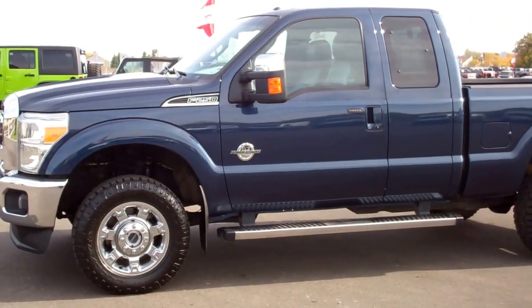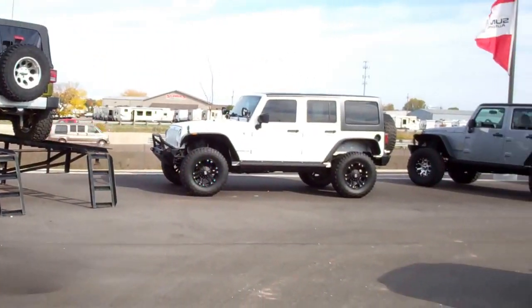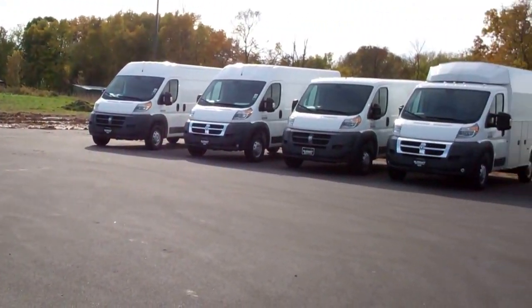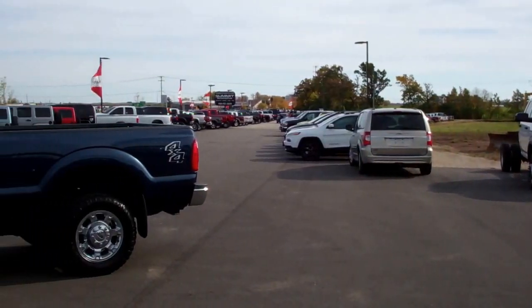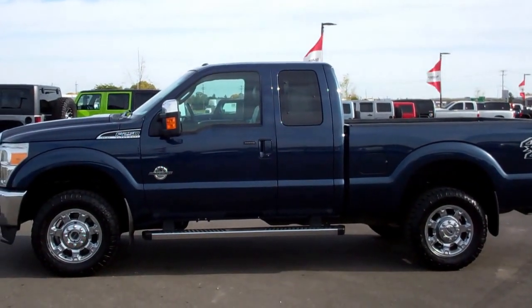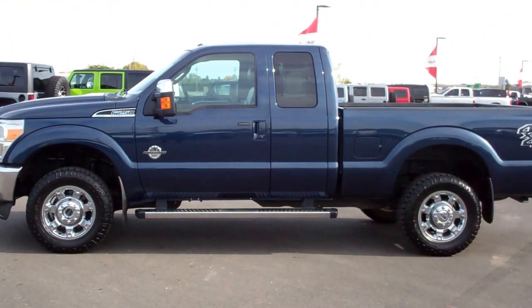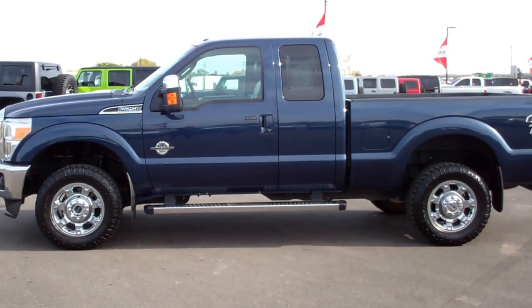To see more pictures of this truck or one of our other 400 new and used cars, trucks, SUVs, minivans, commercial trucks, and ProMasters, go to our website at www.summitauto.com. Full descriptions and pictures of every vehicle, and videos of every used vehicle, are available at www.summitauto.com.